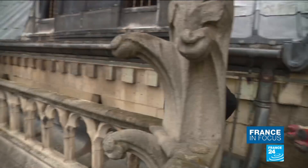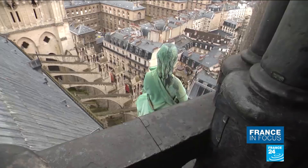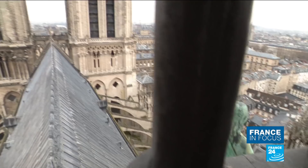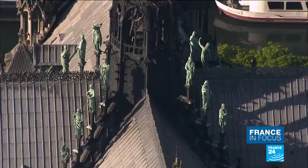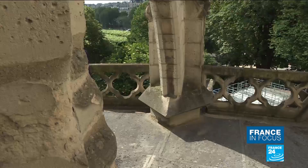Notre Dame's spire measures 100 metres from the ground. Its restoration began last year, along with repairs to the rampart walkway, gargoyles and pinnacles, as part of a 60 million euro project over 10 years. The French government is covering two-thirds of the costs, but the church has to find the remaining 20 million euros and has turned to sponsorship to foot the bill.